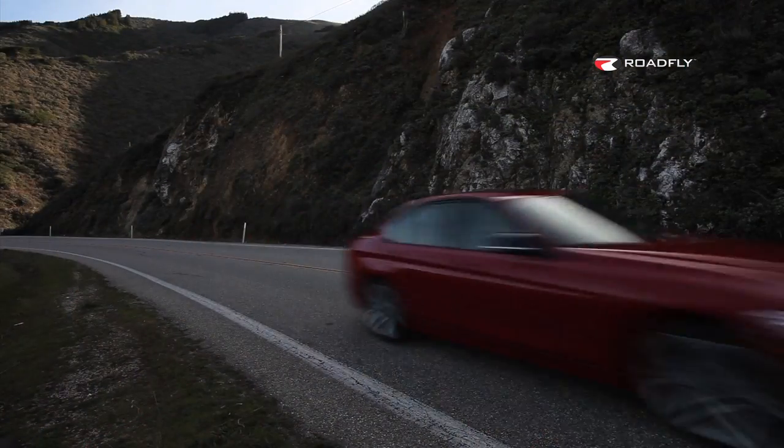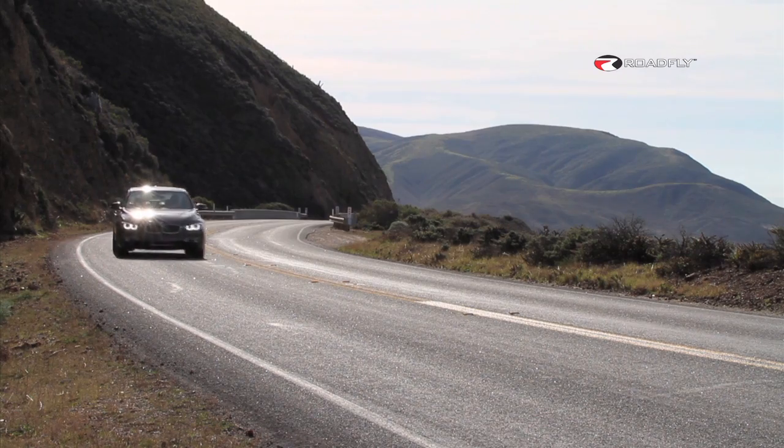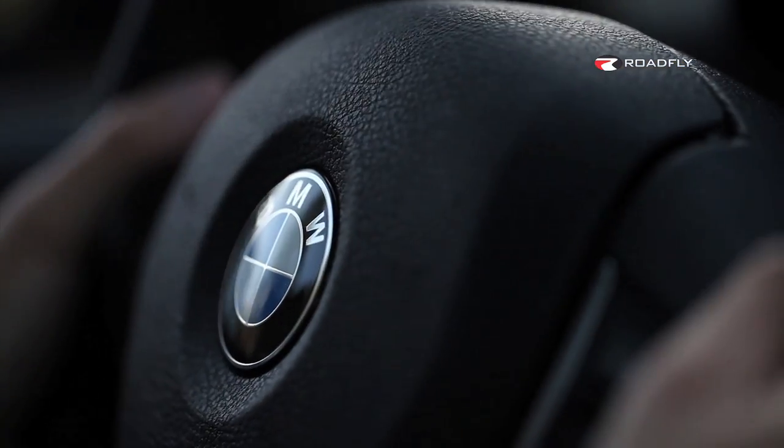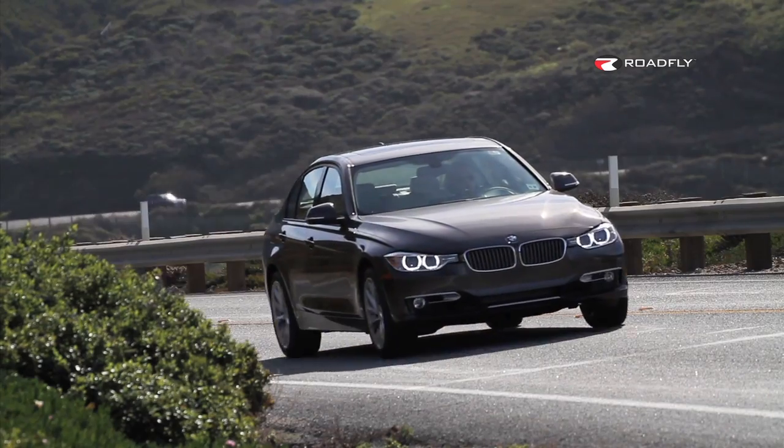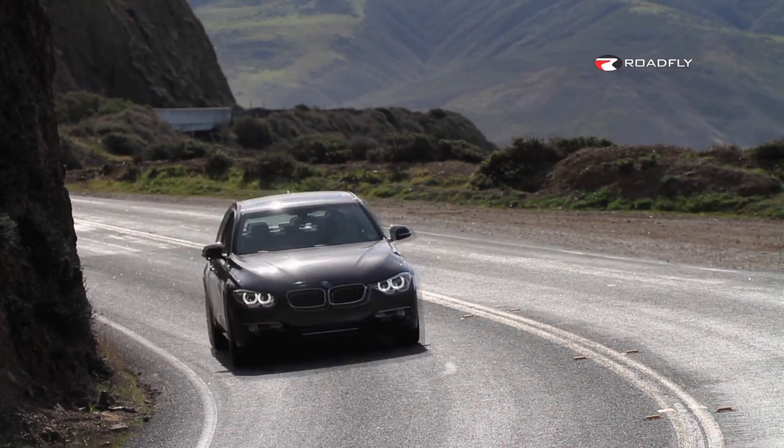This 2012 3 Series is the sixth generation. It was originally introduced in the United States in 1977, and since then it has set the standard for sports sedans. If you're looking at this 3 Series, you're probably in the market looking at the Mercedes C-Class, the Audi A4, maybe the Infiniti G37, and what you're probably searching for are features that fit your lifestyle best.